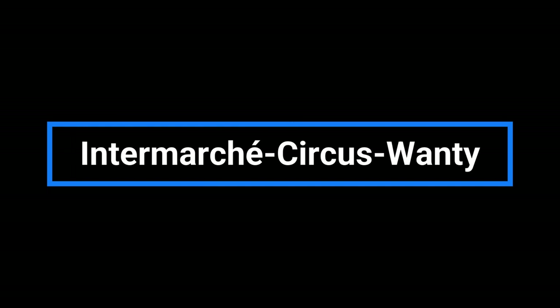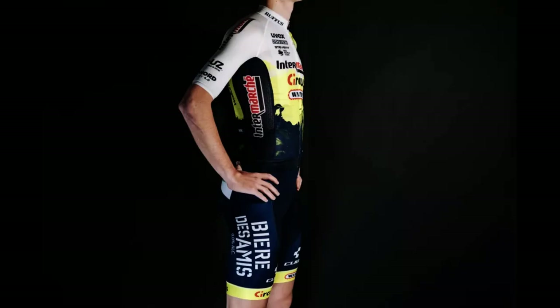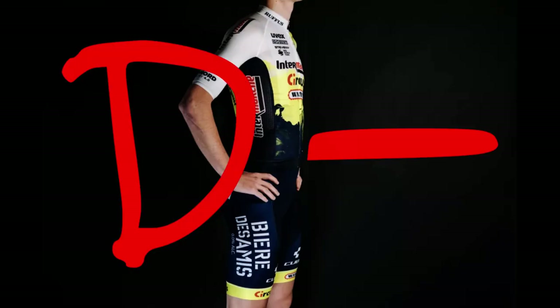Intermarché-Circus-Wanty: This is horrible. White plus a bunch of sponsors always looks trashy in my eyes. The little splashes of blue and yellow don't save it — they even put some yellow on one sleeve to continue the unoriginal trend of the year. This team performs above its budget, but its kit does not. D minus — it's not bad enough for an F.